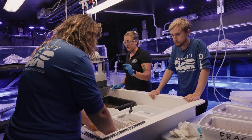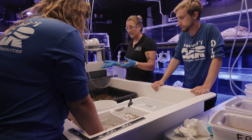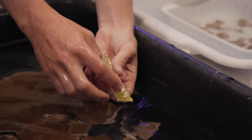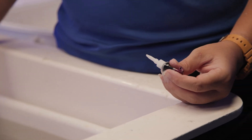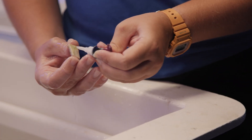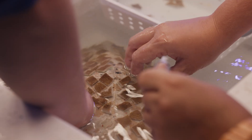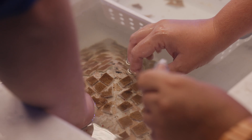I think our work is really important not just because we're planting corals out onto the reef, but also because it's such a process filled with hope. Our reefs may be experiencing issues and troubles, but they're not gone and we can still do a lot of work. Just knowing that we're making an impact on our reefs — that's probably the most rewarding.